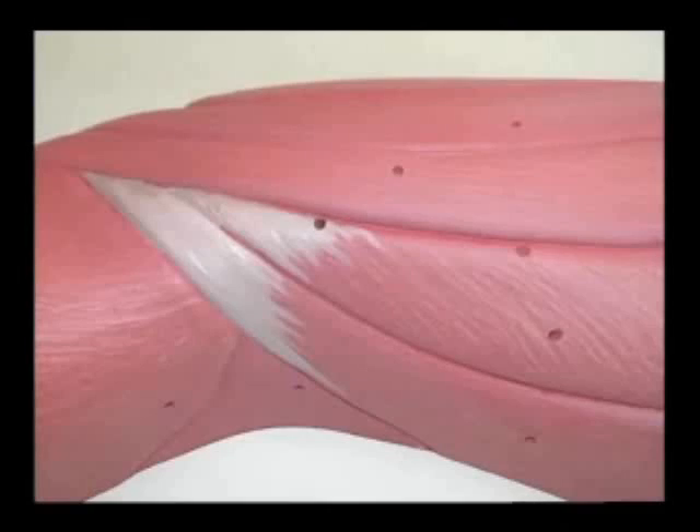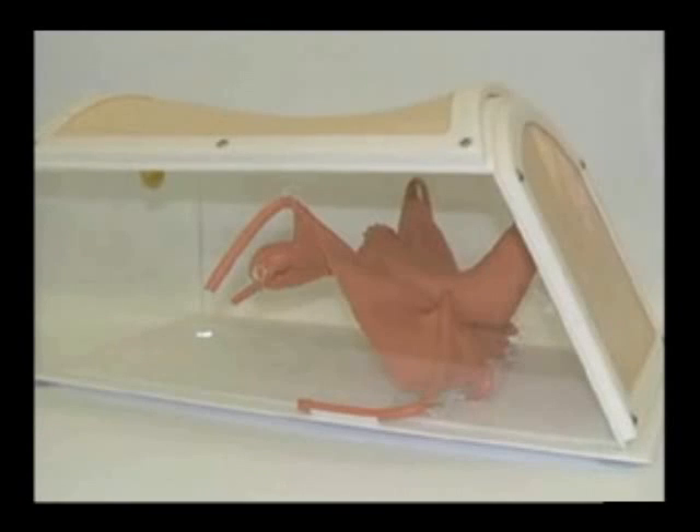Our silicone supplier recommended us to a guy who was in the business of making surgical training models, and he approached us about being his back of house. We made medical models for him for a year and a half. And then when he got out of that business to go back to work for a medical device company, he said if you want to keep my 800 number, keep that number and people know how to get in touch with you.